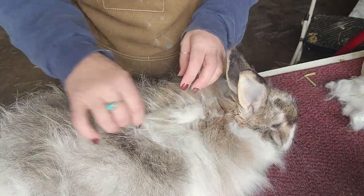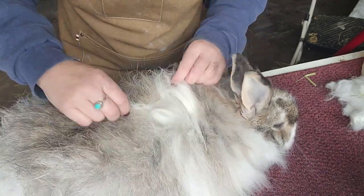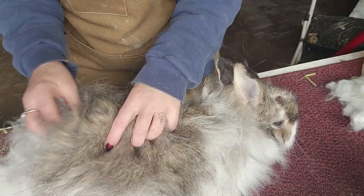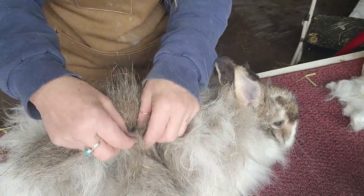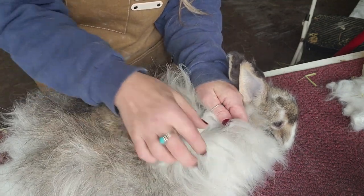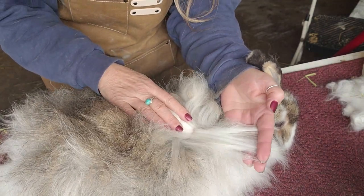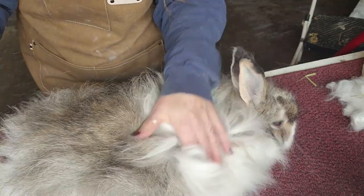This is Chip — he's a broken chestnut. You can see the chestnut color right here; he's broken because he has a considerable amount of white coloring too, so he's not all one color. You can see his guard hairs prominently on top. The underneath color has very few guard hairs. His staple length today is probably about four or five inches — he's got some beautiful fiber.